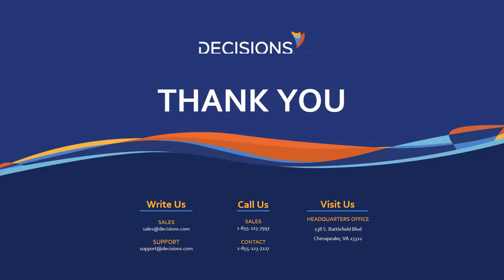We appreciate you all joining us today for our webinar on scalability. If you have any questions, feel free to contact us at support@decisions.com or sales@decisions.com. Please take a moment to fill out our exit poll on the way out. From Chesapeake, Virginia, we are signing off — we hope you all have a wonderful day.